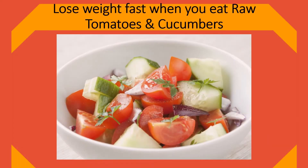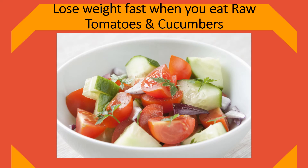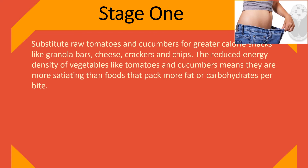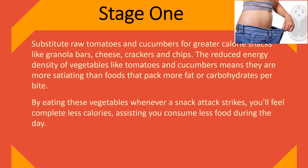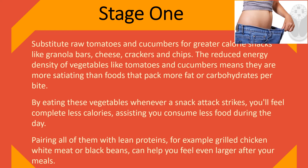Lose weight fast when you eat raw tomatoes and cucumbers. Stage 1: Substitute raw tomatoes and cucumbers for higher-calorie snacks like granola bars, cheese, crackers, and chips. The reduced energy density of vegetables like tomatoes and cucumbers means they are more satiating than foods that pack more fat or carbohydrates per bite. By eating these vegetables whenever a snack attack strikes, you'll feel full on fewer calories, helping you consume less food during the day.